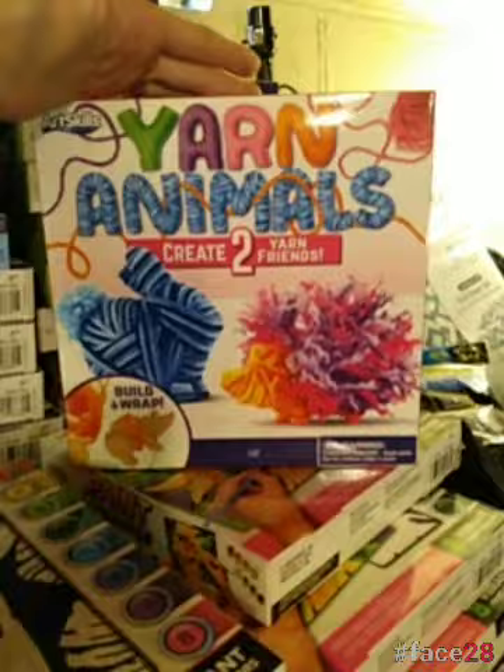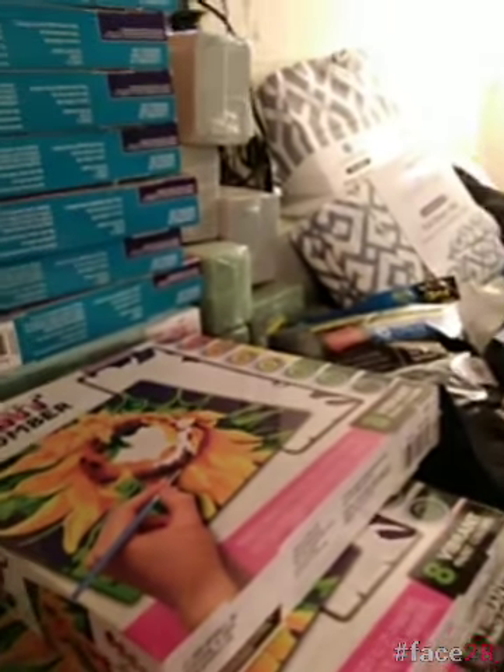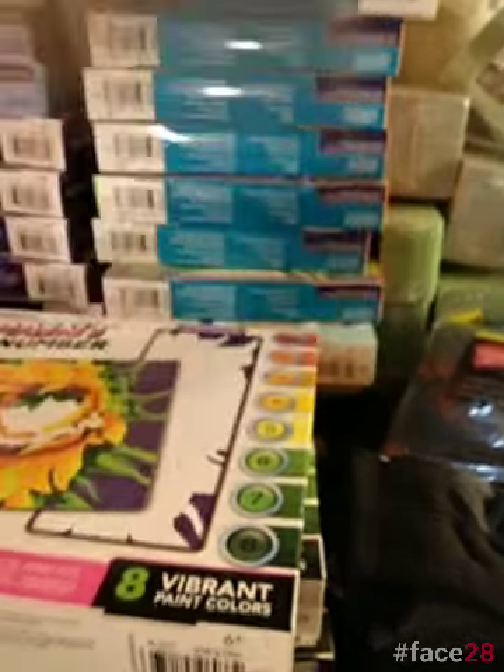Yarn animals — wild ones. I've seen stores where all of these sets go, and I've seen stores where only a couple of them go. It all depends on the remodel and the store. There's also the Friendship Bracelet one. You always want to make sure that you are not just checking the craft section for these, but that you're checking the toy section as well. I have found a number of these in the toy section.